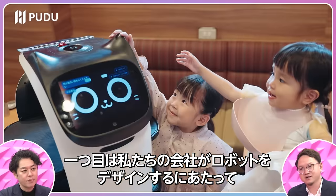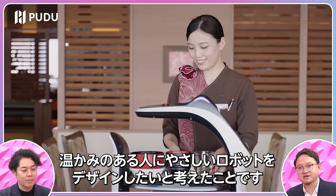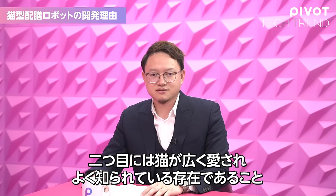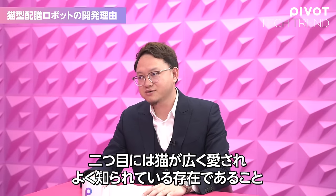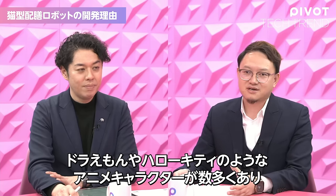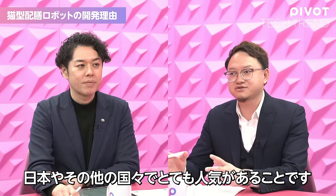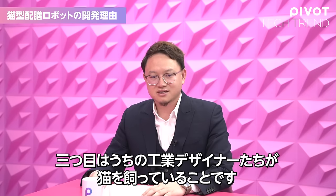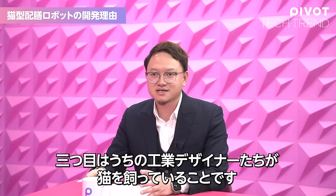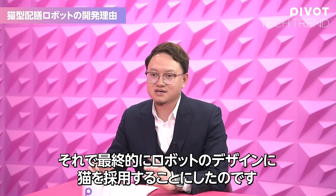Firstly, our company wants to be a robot designer with a brain-like, human-friendly design for users. Secondly, the cat is widely loved and well-known to people. And third, there are many cartoon characters like Doraemon and Hello Kitty which are very popular in Japan and around the world. Also, our industrial designers have cats as pets. Finally, we were convinced to choose the cat as the design of this robot.